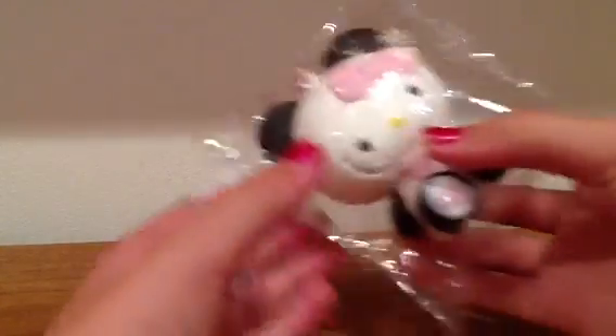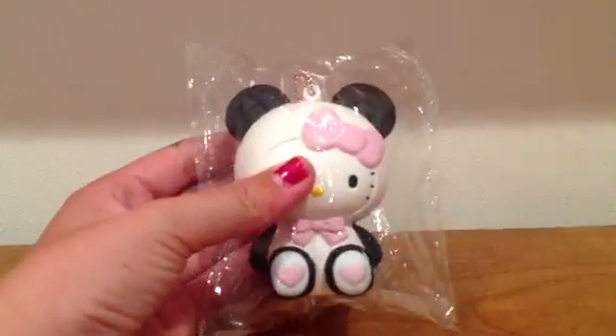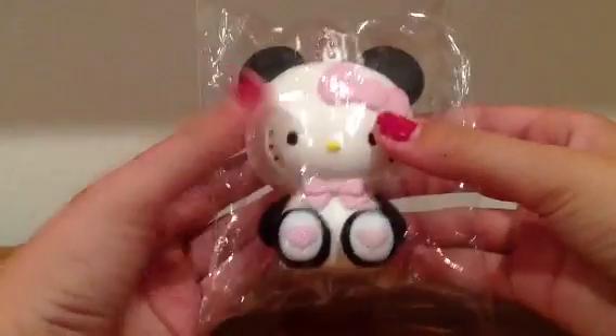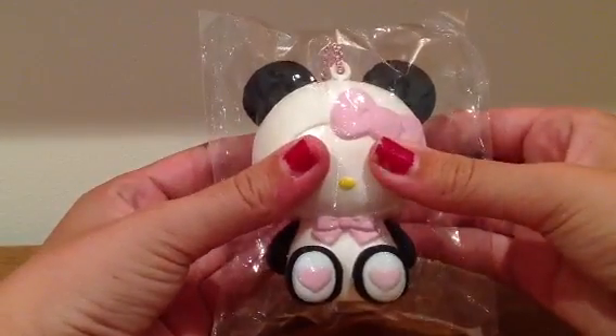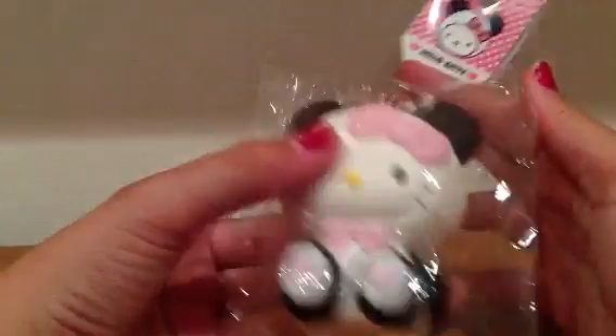The first one I'm auctioning off — these are all a set auction. The first one is still in its original packaging. I have taken this Hello Kitty and Panda out. I'm filming with my iPad 3, by the way, so you can get a feel for the difference between the iPad 2 and the iPad 3.